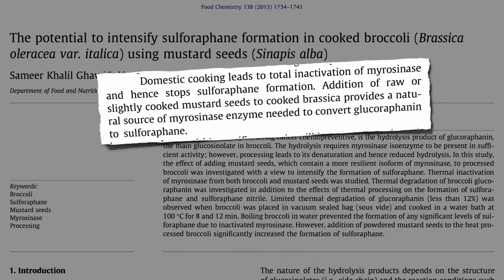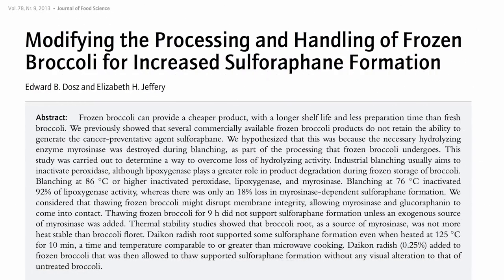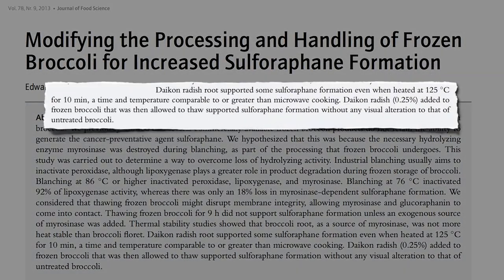Domestic cooking leads to enzyme inactivation of myrosinase and hence stops sulforaphane formation. But addition of powdered mustard seeds to cooked cabbage-family vegetables provides a natural source of the enzyme, and then it's like you're practically just eating it raw. So if you forget to chop your greens in the morning, or are using frozen, just sprinkle some mustard powder on top at the dinner table and you're all set. Or use some daikon radish, horseradish, or wasabi — all cruciferous vegetables packed with the enzyme. Just a quarter teaspoon for seven cups of broccoli — a tiny pinch can do it.